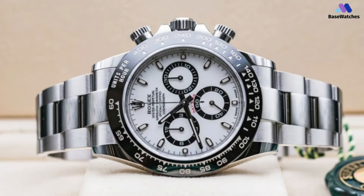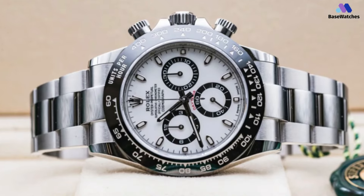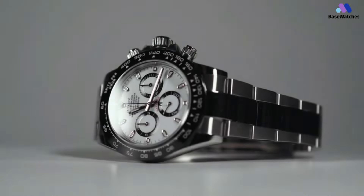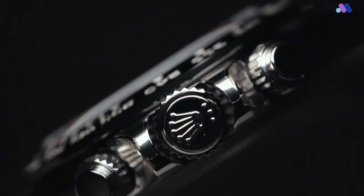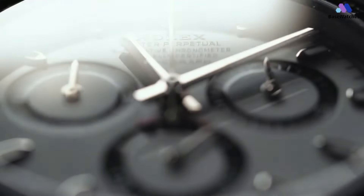The dial of the Rolex Daytona is a masterpiece of design and functionality. Characterized by its distinctive black sub-dials set against a crisp white background, reminiscent of the iconic panda color scheme, the dial offers exceptional legibility and clarity. The contrasting black and white color scheme not only enhances readability but also adds a touch of vintage charm to the watch's overall aesthetic.